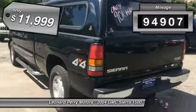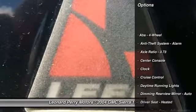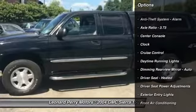This vehicle has less than 95,000 miles and is priced below $15,000. Here are some of this vehicle's great options.